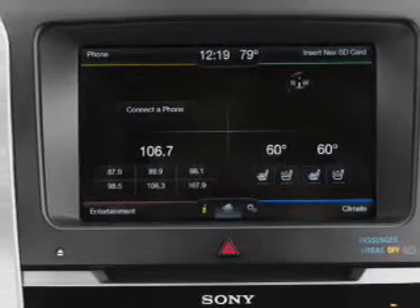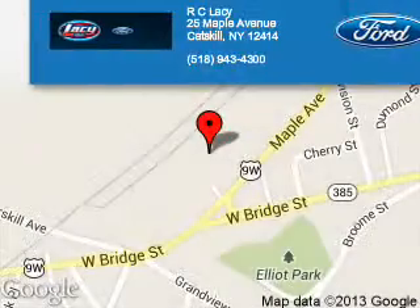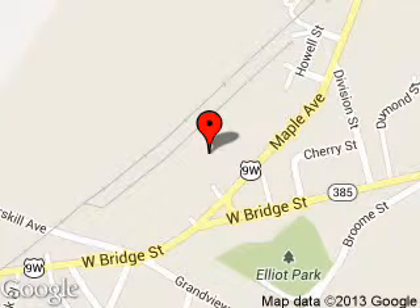Let us put you in the driver's seat today. Call or click to contact us. R.C. Lacey is dedicated to doing everything possible to ensure that the experience you have selecting your next vehicle is a pleasant one. We are located at 25 Maple Avenue, Catskill, New York, 12414.